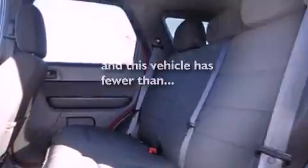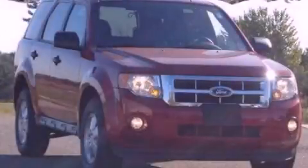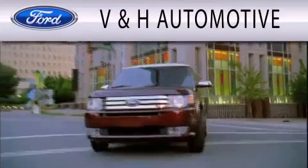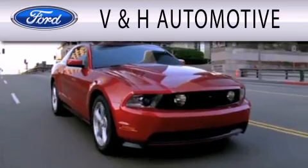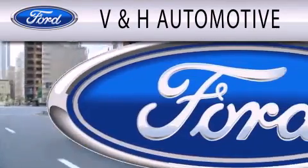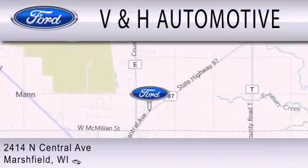This vehicle has less than 26,000 miles. Stop by today and test-drive this automobile for yourself. V&H Automotive is dedicated to doing everything possible to ensure that the experience you have selecting your next vehicle is as pleasant as possible. We are located at 2414 North Central Avenue in Marshfield.